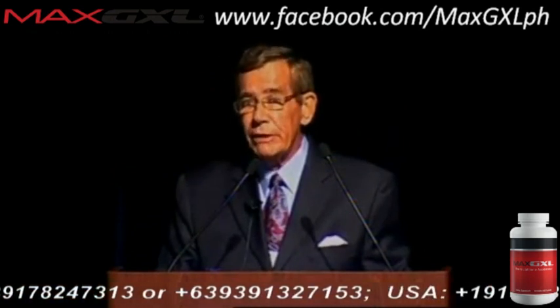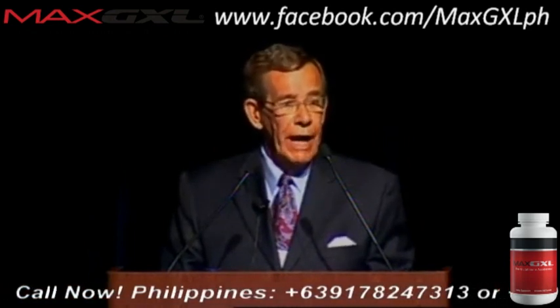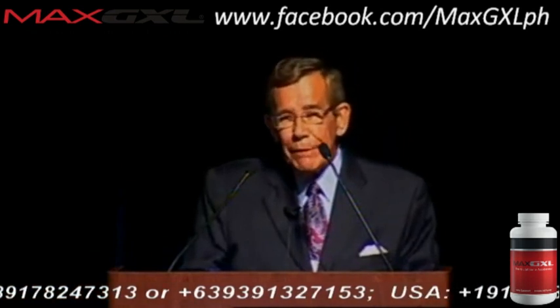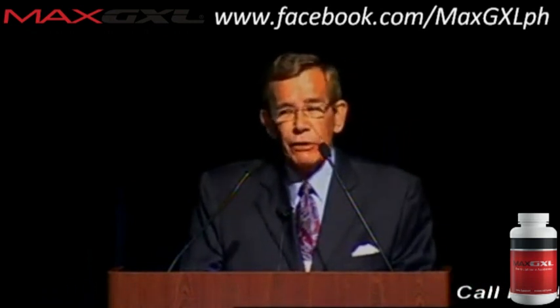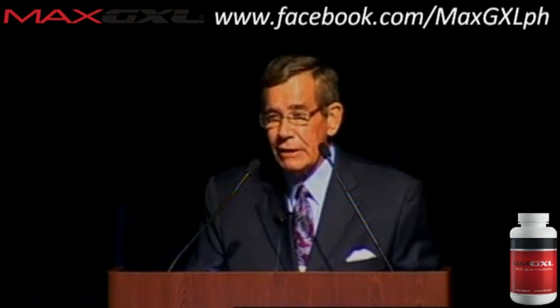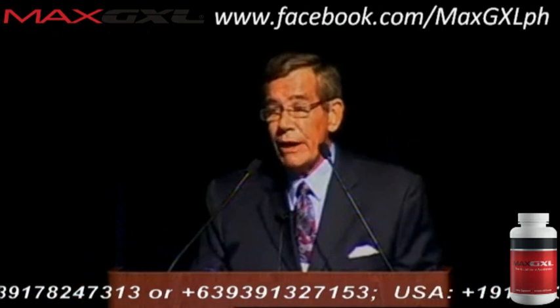I learned about glutathione because of something that you've probably all seen in your practice: a low uric acid. When I was in medical school and a professor of oncology, the only thing I knew about uric acid was putting kids on allopurinol to keep it down before treating leukemia. It kept appearing in about 20% of my patients, and that didn't make sense. I finally went into PubMed and found out that uric acid is the last antioxidant your body uses when it's run out of everything else. If that's the last, the question then is — what was the first? And that is where I got into glutathione.